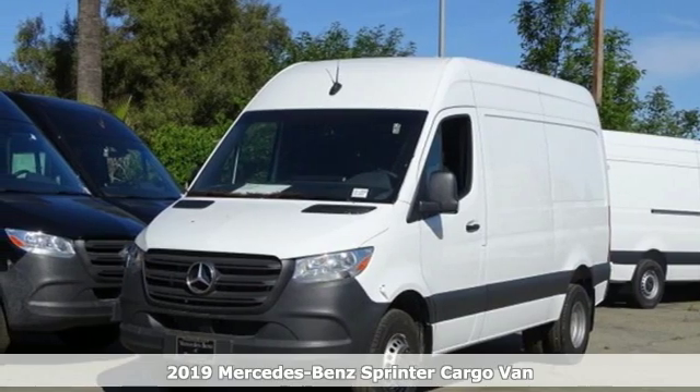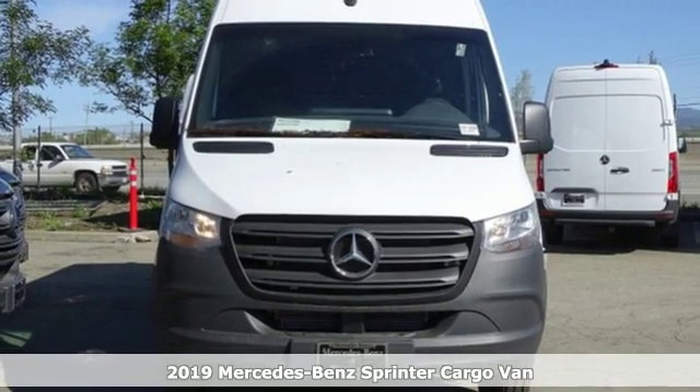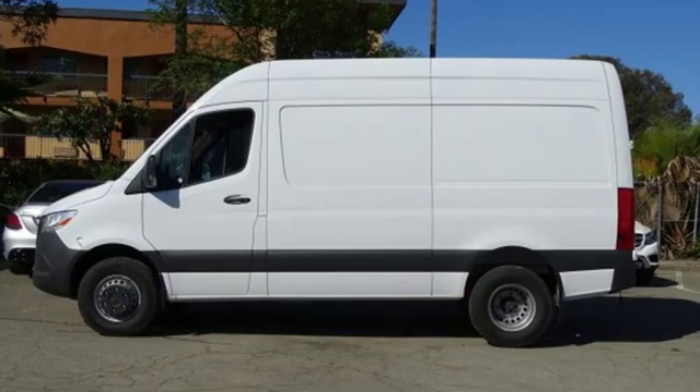It's a new 2019 Mercedes-Benz Sprinter Cargo Van. Help your business stand out with the unmistakable design of this Sprinter. It's well equipped with the features you need.